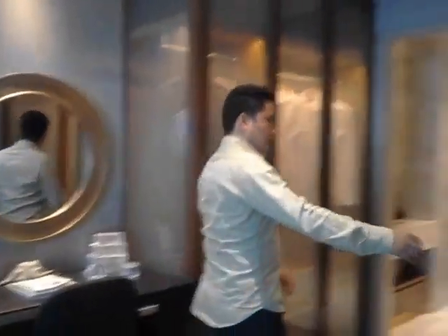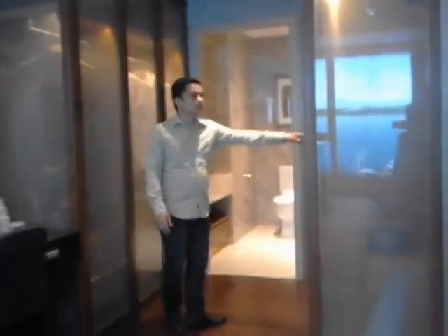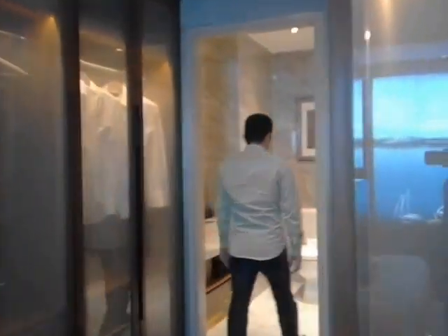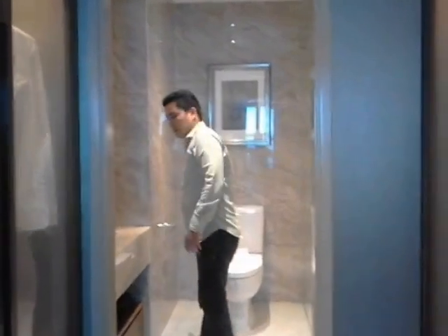We have here the closet, we have here the toilet, here the sink, and our rain shower.